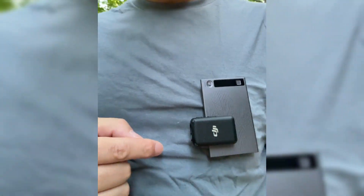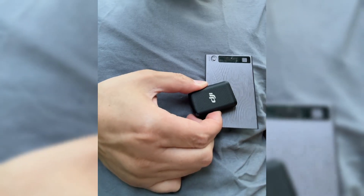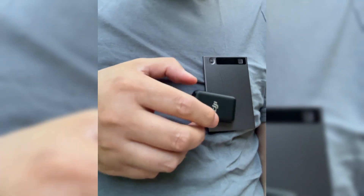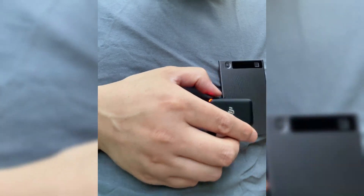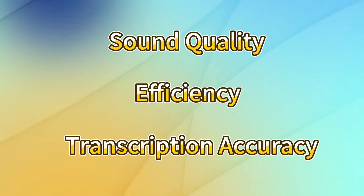For this comparison test, I'll use identical conditions — same speaker, same environment. The traditional method involves recording audio using a DJI wireless mic first generation, transferring files to computer, transcribing using the Whisper model, then using AI to generate a summary if needed. The AI voice recorder method involves recording directly on the device, with real-time transcription appearing on the companion app, then exporting or sharing the transcription immediately. I'll evaluate both methods on sound quality, efficiency, transcription accuracy, and overall user experience.